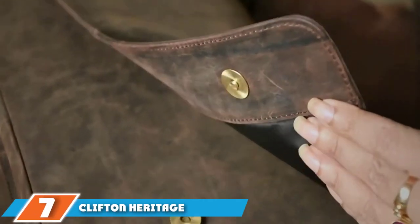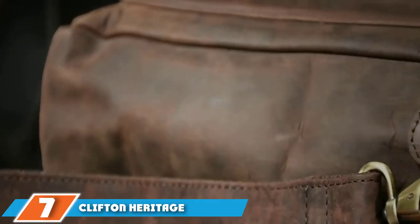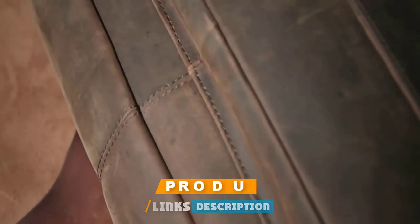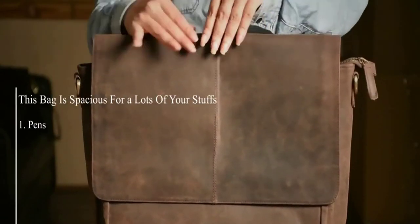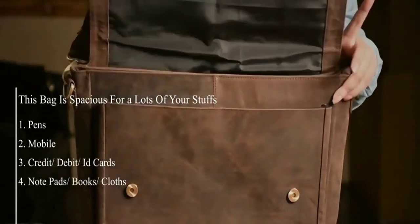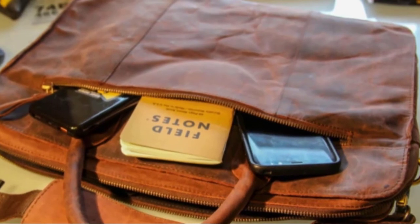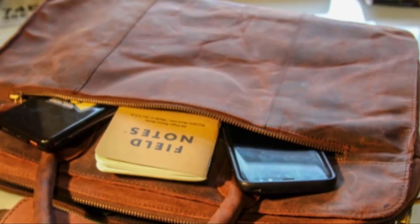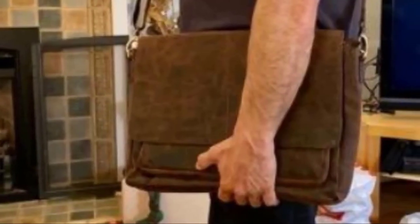Moving on to the next at number seven with the Clifton Heritage Leather Locking Messenger Bag. Made from 100% genuine cowhide leather, this gorgeous messenger bag is designed to be durable and long-lasting. Perfect for use at work, school, or college, it has been masterfully crafted for an upscale look and feel with a patina that gets more impressive with age. With a padded laptop compartment that has space to hold a 15.6-inch laptop, this bag also has plenty of room for your other essential items. With a mobile phone holder pouch, you can easily reach your cell phone when it rings, and the wallet holder will keep your cash safely tucked away.